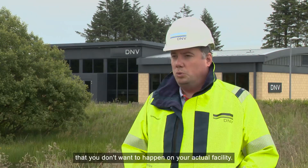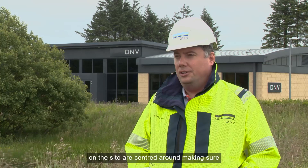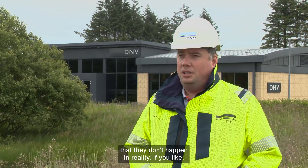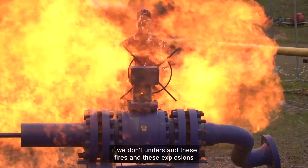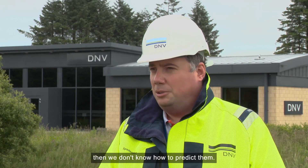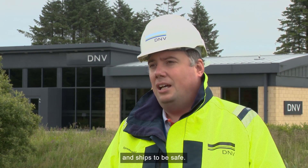We do the things that you don't want to happen on your actual facility, so the explosions and the demonstrations that we do on the site are centred around making sure that they don't happen in reality, away from centres such as this where they can be conducted in a controlled manner. If we don't understand these fires and these explosions and various other hazards, then we don't know how to predict them. And if we don't know how to predict them, we don't know how to design plants and we don't know how to design facilities and ships to be safe.